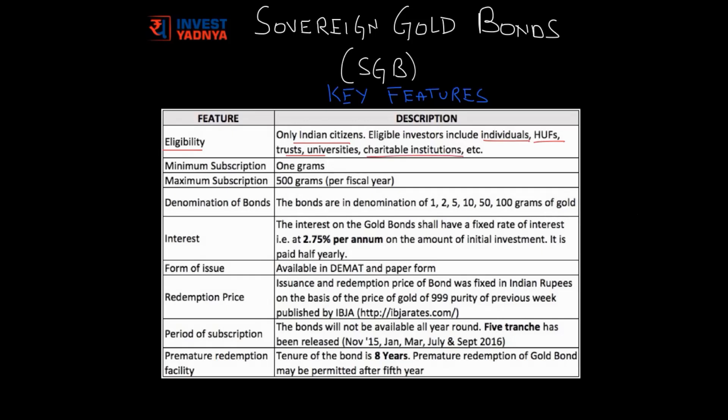The normal bonds issued by RBI are issued at a face value of Rs. 100 or 1000. But gold bonds are different — gold bonds are issued at fixed gold weights. So one unit of gold bond is basically 1 gram of gold. The investor needs to buy a minimum of 1 gram of gold to subscribe to the scheme, and the maximum is 500 grams per fiscal year. The bonds are available in these denominations.